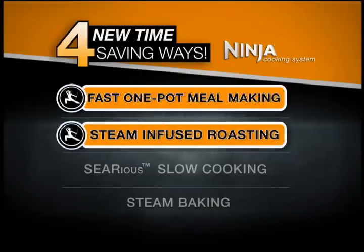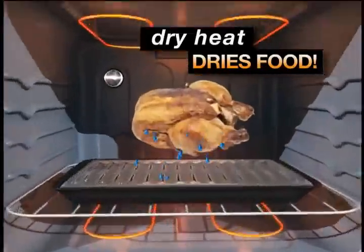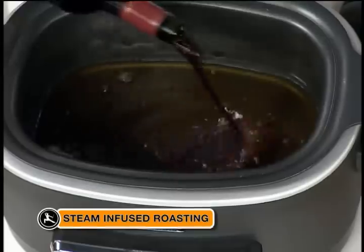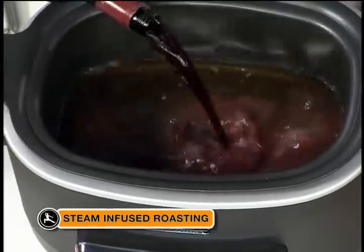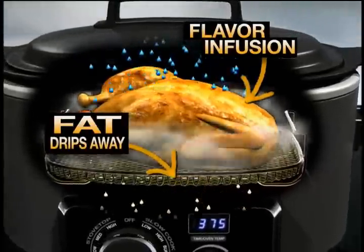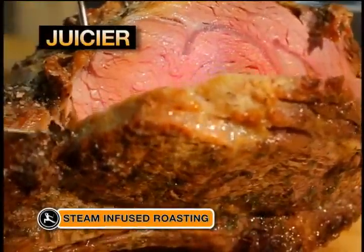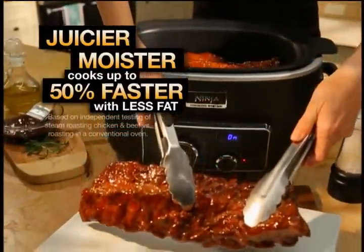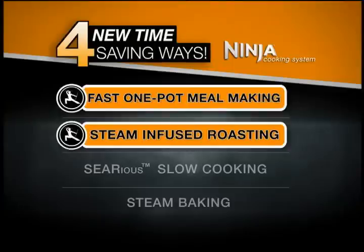Next, it's steam-infused roasting. Meats cooked in a conventional oven can come out dry. Only the Ninja gives you steam-infused roasting. Simply add flavors like red wine and rosemary and the steam infuses those flavors while the fat drips away. With the Ninja, you'll have juicier prime rib, moister chicken, and barbecue ribs cooked in half the time. That's the Ninja's steam-infused roasting.